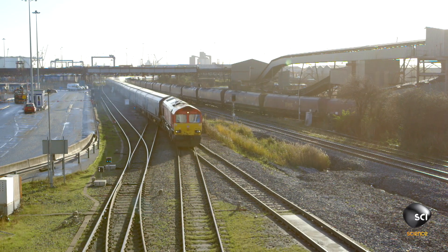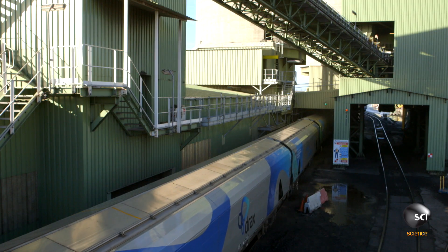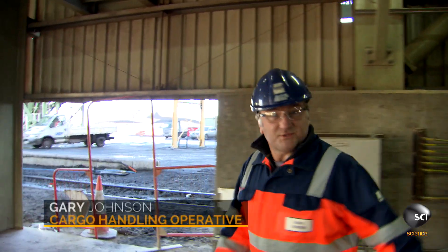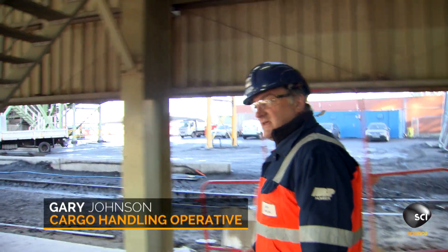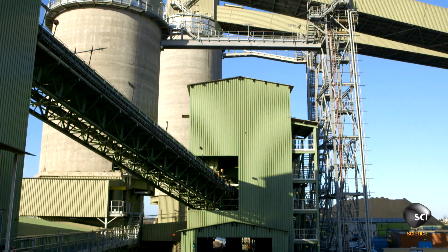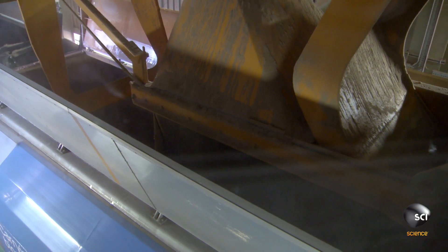The pellets will need to ride a train to the power station, which is another 35 miles away. Gary Johnson is in charge of loading. The train comes through at 0.5 miles an hour. Put the chute down. It takes just over half an hour to load enough pellets to fuel a Drax tower for four hours.